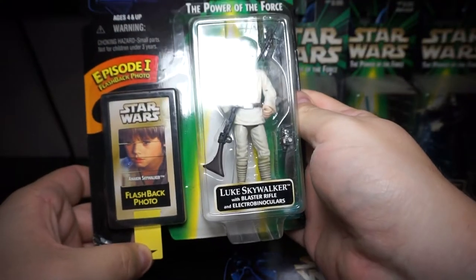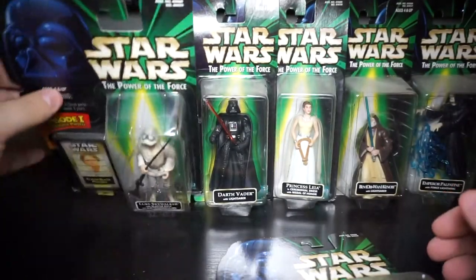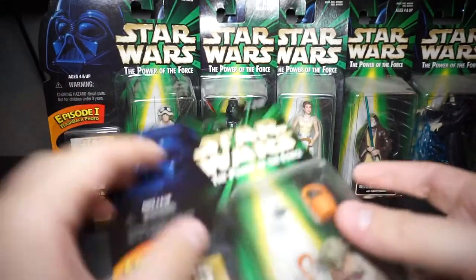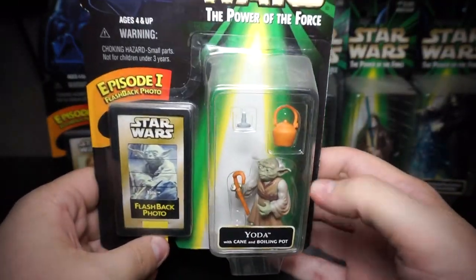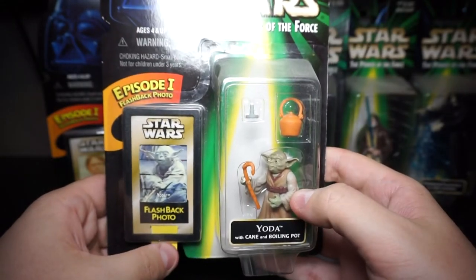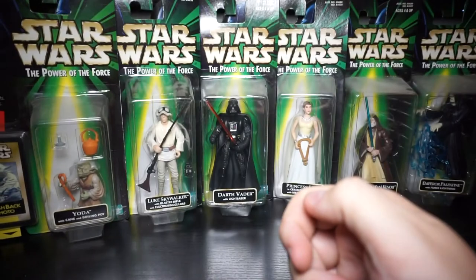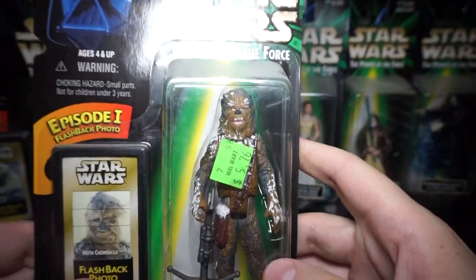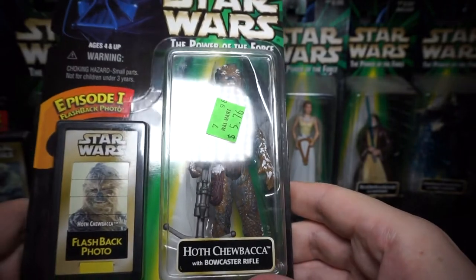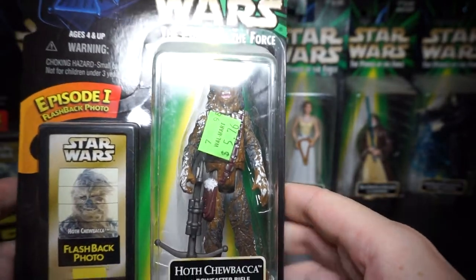Yoda flashbacks to Yoda — spoiler alert. Luke flashbacks to Anakin as well. Yoda comes with the pot and the little candle from his flashlight thing from Luke's gear, and he's got his little cane. Part of that gear goes to Yoda.